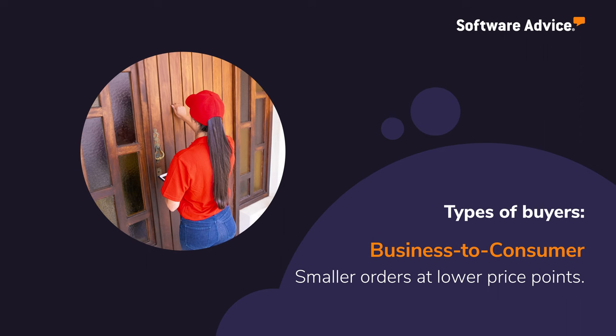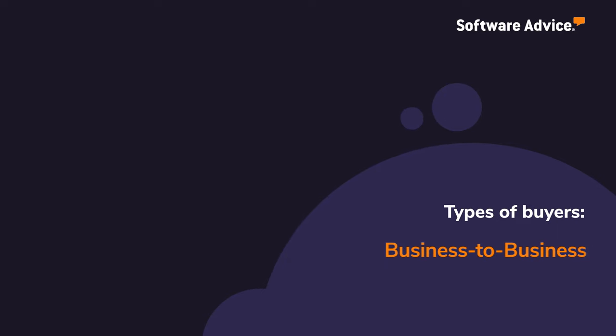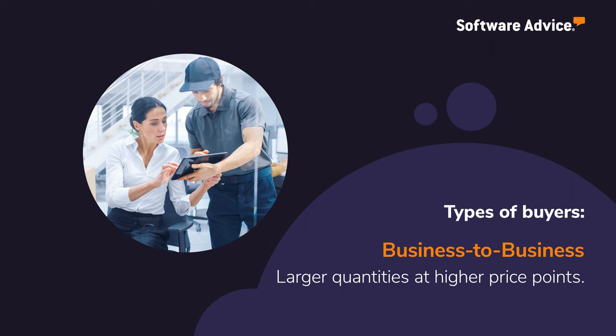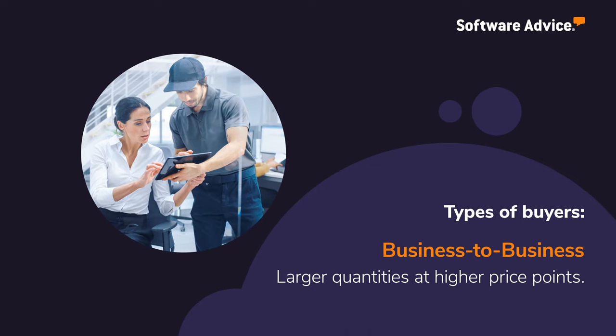They should look for a tool that can help them personalize the customer experience and provide insight into buying behaviors. Businesses that exclusively sell to other businesses will typically deal in larger quantities at higher price points. These buyers should opt for a tool that offers features such as intelligent search and real-time inventory management.